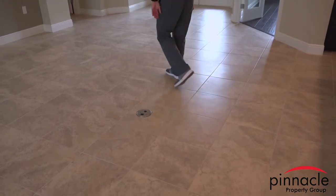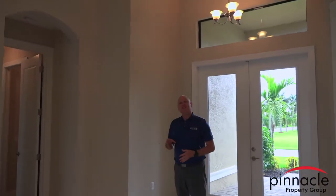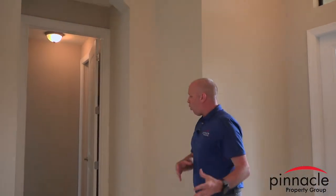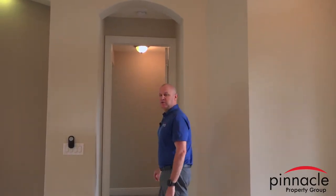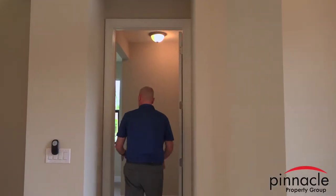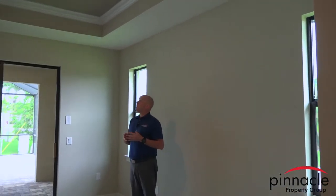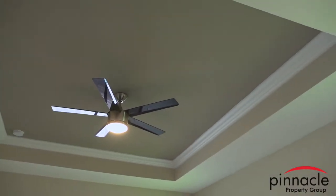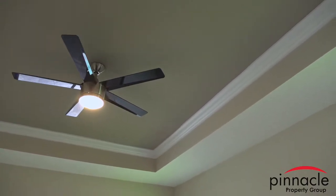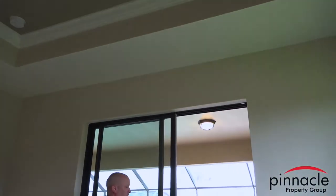Now we're going into the master bedroom. A design feature we include is a small privacy wall so someone walking through the front door can't see directly into your bedroom. In the master bedroom, the ceiling height is nine feet four inches, with a tray that goes up to ten feet four, and inside the tray you have included crown molding. There's also a sliding glass door that goes out to the lanai area.